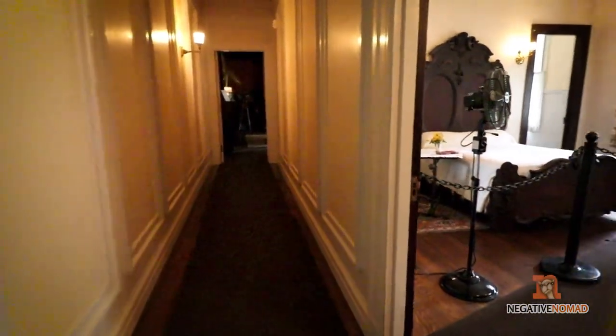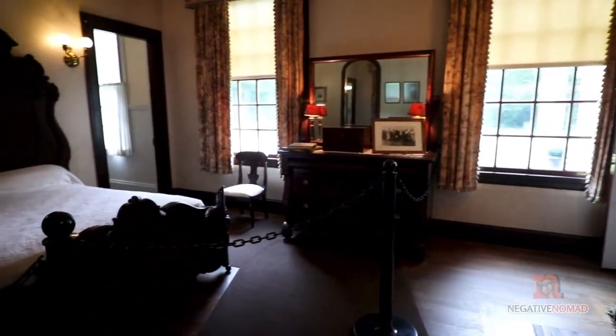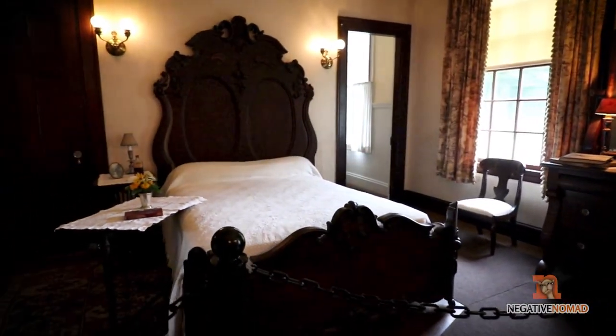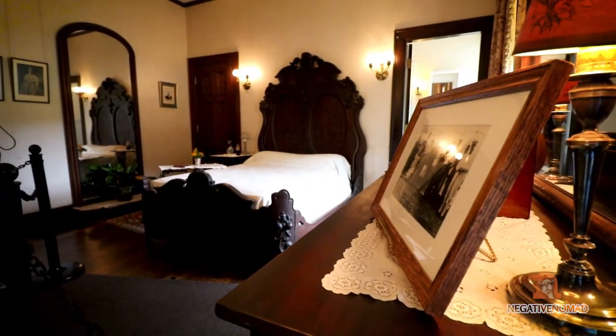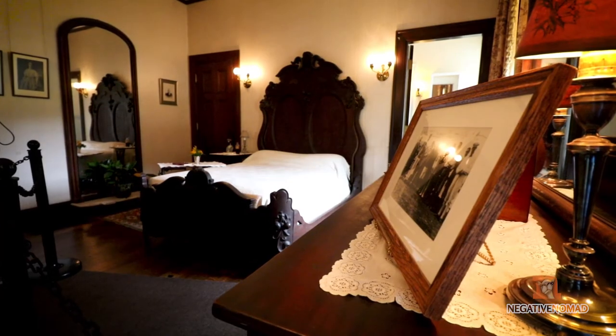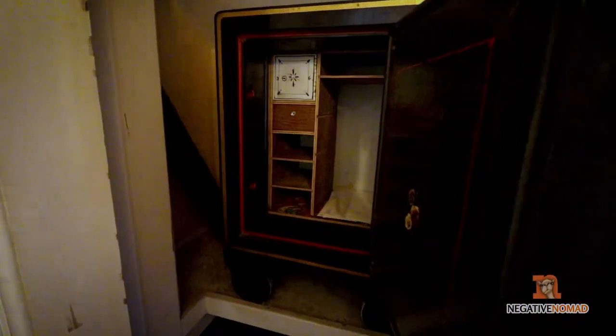This is the bedroom of Robert Todd Lincoln. It's located on the first floor near the front entrance. In this small closet, papers were found that documented Robert Todd Lincoln's mother's insanity hearings.